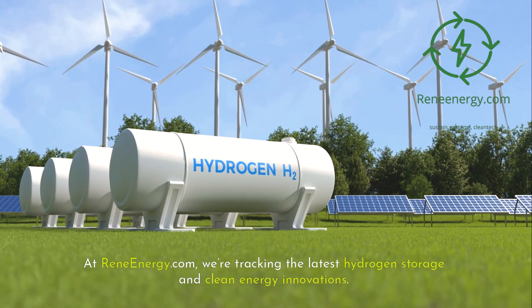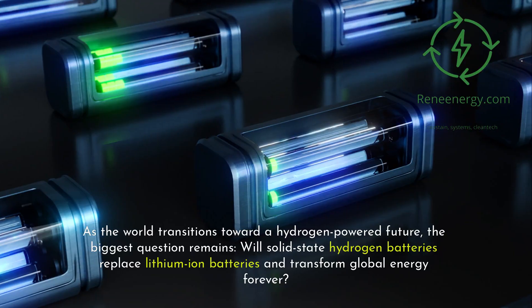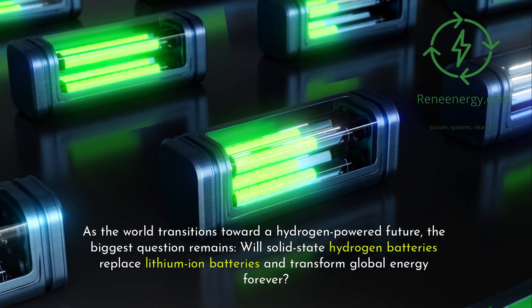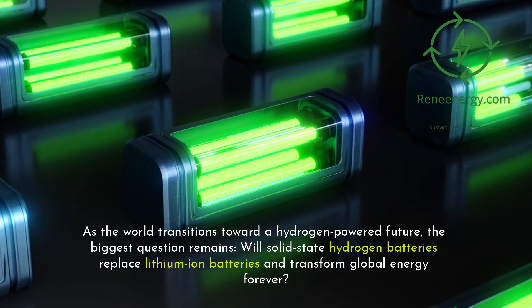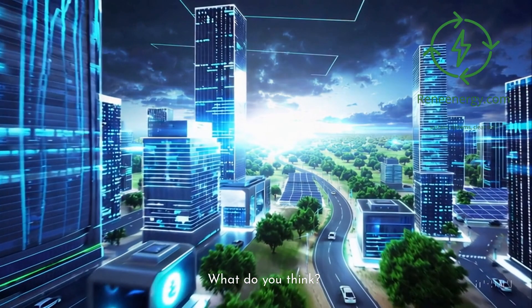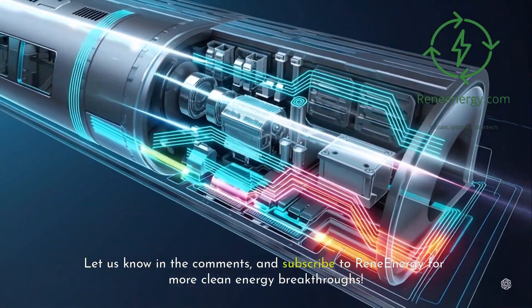At ReneEnergy.com, we're tracking the latest hydrogen storage and clean energy innovations. As the world transitions toward a hydrogen-powered future, the biggest question remains: will solid-state hydrogen batteries replace lithium-ion batteries and transform global energy forever? What do you think? Let us know in the comments and subscribe to ReneEnergy for more clean energy breakthroughs.